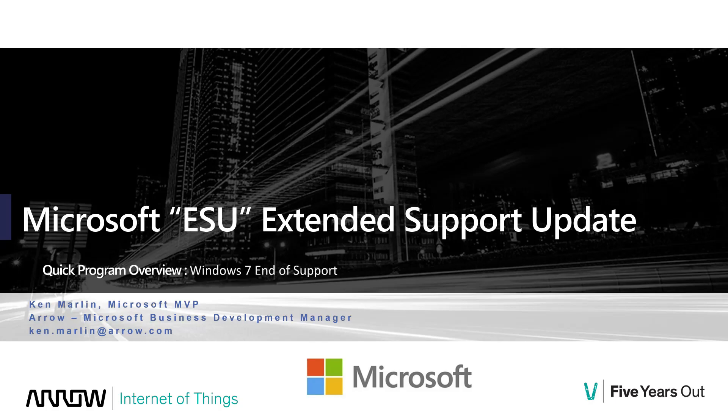Hello everyone, this is Ken Marlin, the Windows Champ, Microsoft Business Development Manager here at Arrow Electronics. I'm going to take you through the Windows 7 end of support and a new program called the ESU, or Extended Security Update program from Microsoft. For all of you currently running Windows 7 and wondering what your options are, this is the video for you.